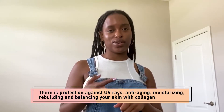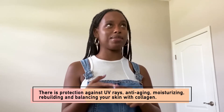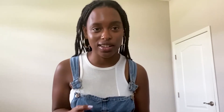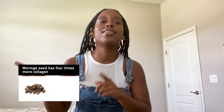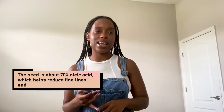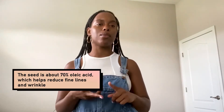There's protection against UV rays, anti-aging, moisturization, and rebuilding and calming and balancing your skin with collagen. Fun fact: Moringa Seed Oil has four times more collagen than a carrot. The way that Moringa Seed Oil actually helps with anti-aging is that it has 70% oleic acid in it, which is what protects against UV rays, moisturizes, and helps with reducing fine lines and wrinkles.